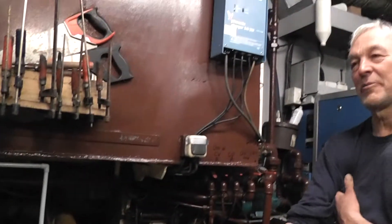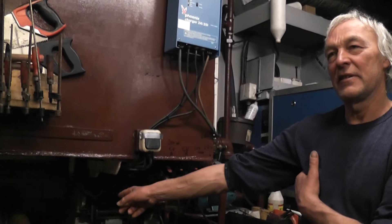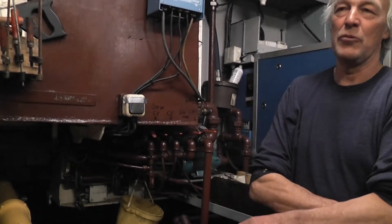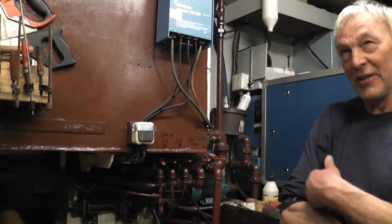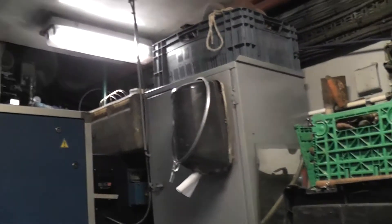The engine itself makes a maximum of 1800 rounds per minute and then the gears reduce that for the propeller from 1 to 4.2, so the propeller itself makes a maximum of 400 rounds per minute. That one over there is for the fresh water. Yesterday morning it was broken for a while so I repaired that one.